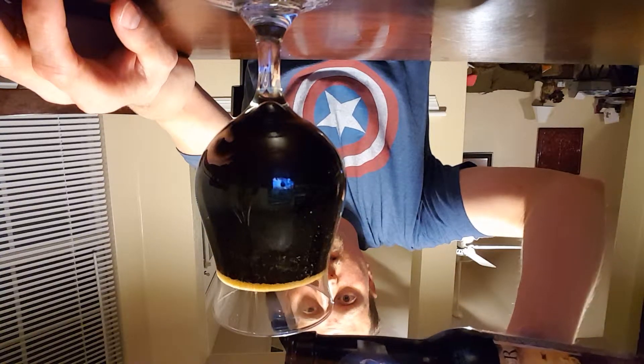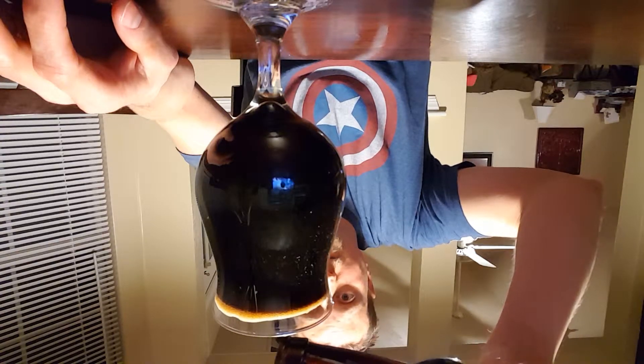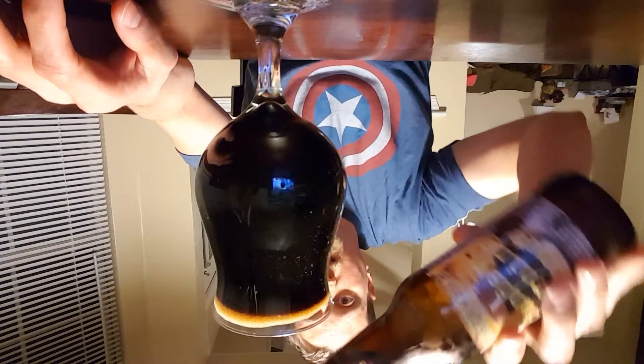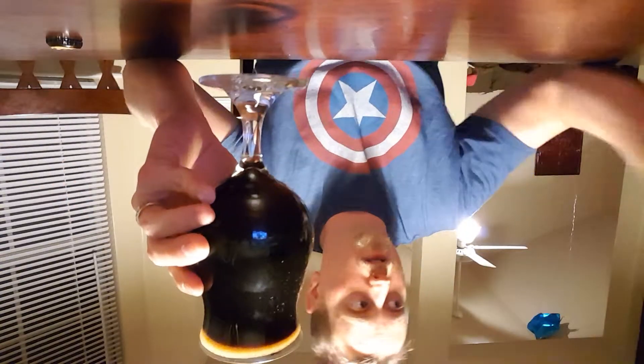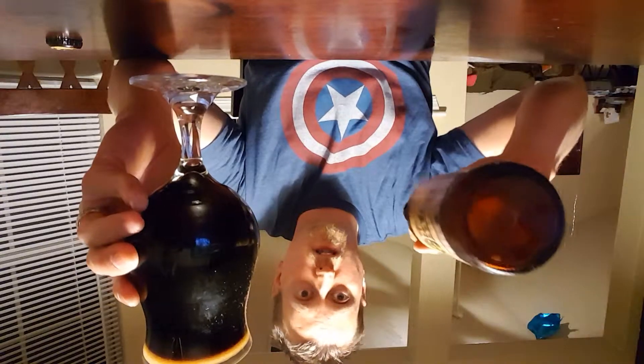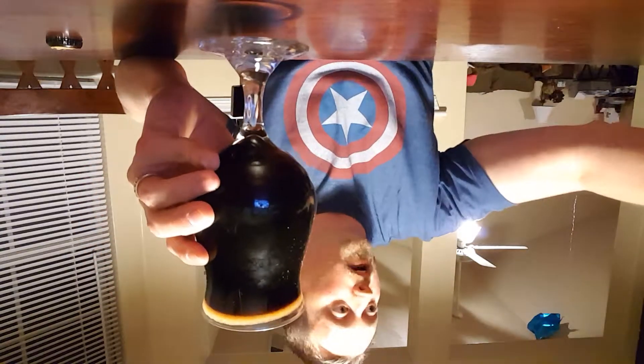Got a pretty good medium head there. Perfect. Beautiful looking stout. Very dark — darker than the actual glass itself. You kind of want to see the comparison there.